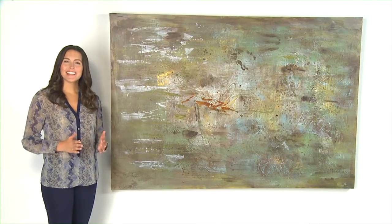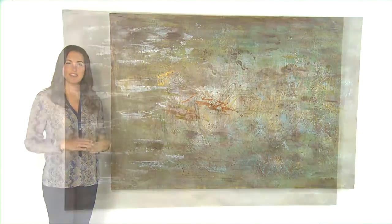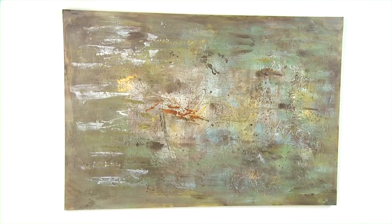Contemporary at its best. Accenting the walls with art that complements my choice of colors and furniture is hard to find. When I saw this piece, I knew it was just right for the room.